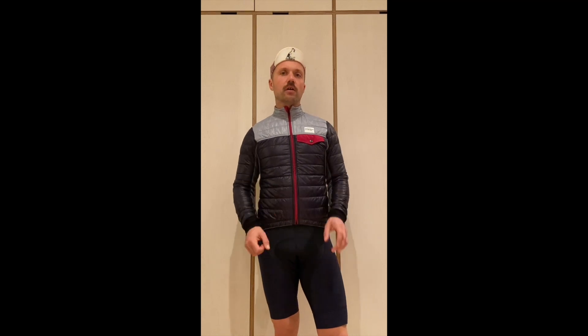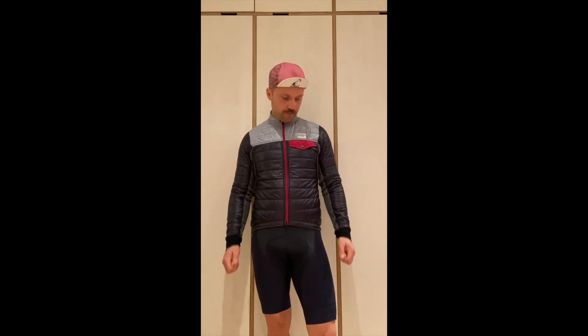Honestly, I could not recommend this jacket more. It's perfect for riding in winter. If you're lucky enough to have dry conditions, this is the jacket you definitely want. If you spend around 200 pounds or euros on it, you will definitely not regret the money spent — it's a perfect winter jacket for dry conditions in any temperature.